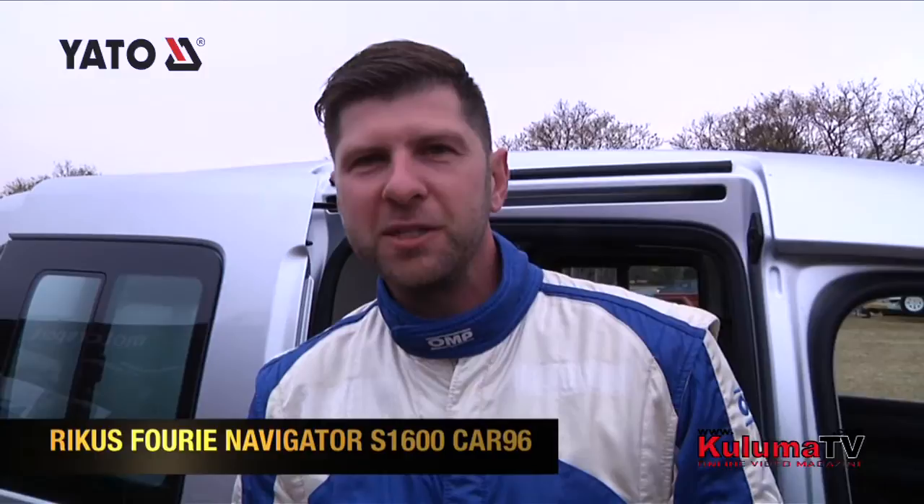We'll bring you the action as the day unfolds. Starting day two of the rally, we've got a lead of 11 seconds. We're going to repeat all six stages of yesterday in the same order. Eleven seconds is not a lot at all, so we're going to have to keep the pressure on and keep pushing like we did yesterday.